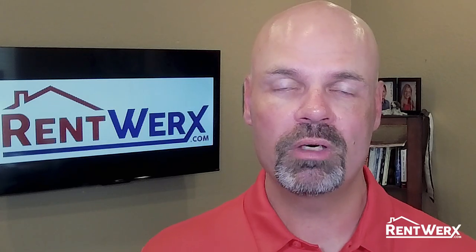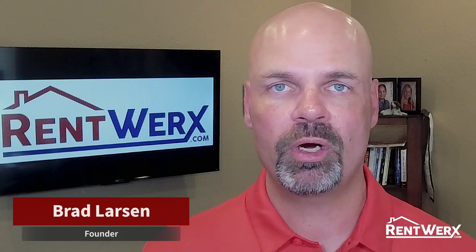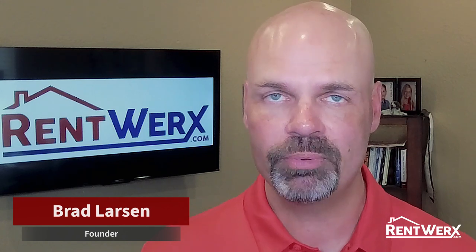Hey everyone, this is Brad Larson, owner of RentWorks Property Management. In this video, I want to talk to you about our security deposit guarantee program.